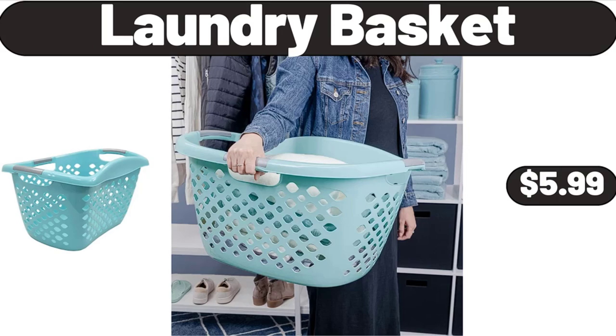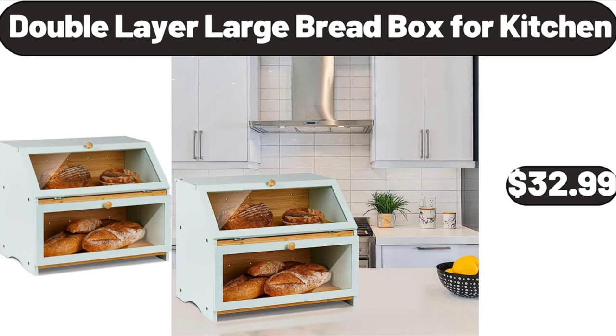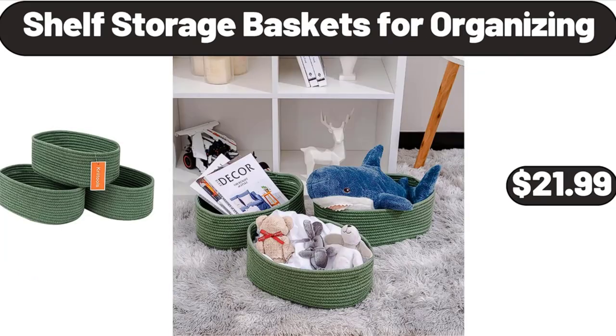Laundry Basket, $5.99. Stainless Steel Mesh Strainer, $4.99. Double-Layer Large Bread Box for Kitchen, $32.99. Shelf Storage Baskets for Organizing, $21.99.